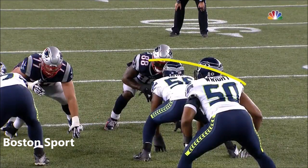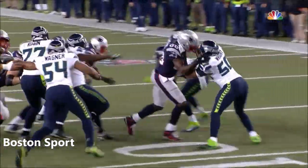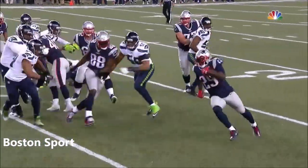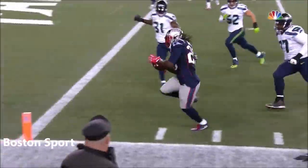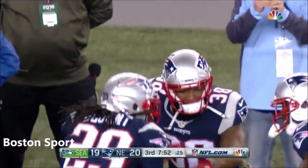Let's start with Martellus Bennett right out here — watch this block, that's the first one you need to get to the edge. Perfectly done. And then, as you said, fullback James Devlin comes around and gets Deshaun Shedd. You don't see teams very often get the edge against Seattle.